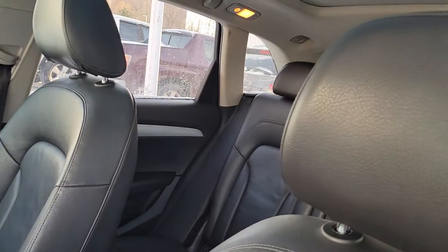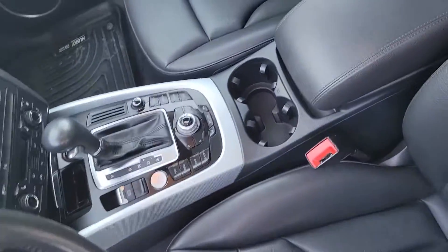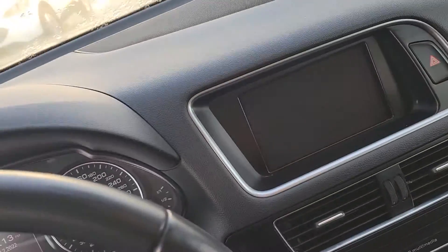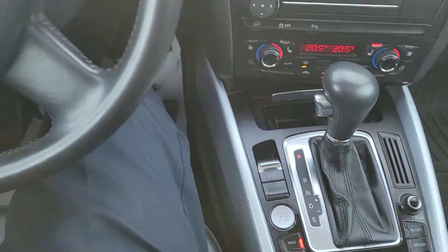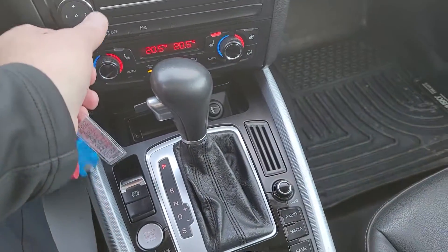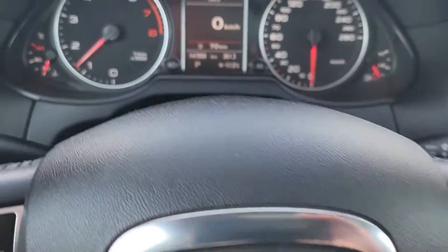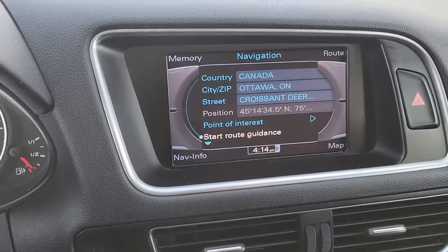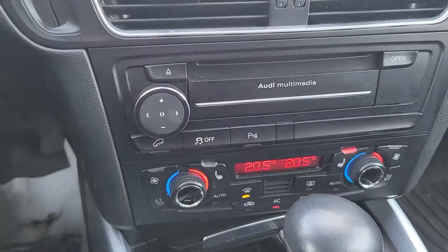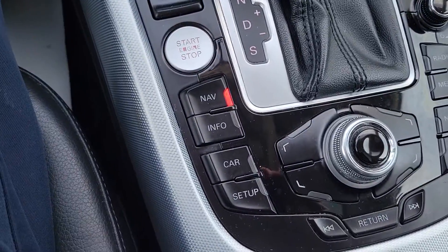It's got 147,000 kilometres on it — 147,899 to be exact. It's got full navigation and everything. Dual zone heating and air conditioning. It's got nav down here.